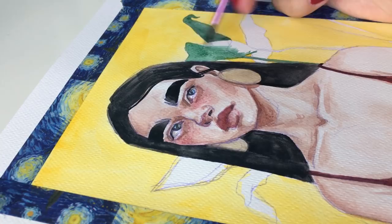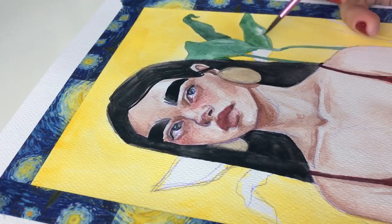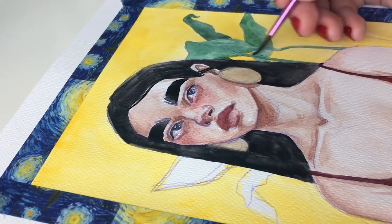Basically, the only difficult part of applying to art uni is the portfolio process — I'm going to make a completely separate video about that. It's probably the most difficult and time-consuming part, but once you figure that out, you're good to go.